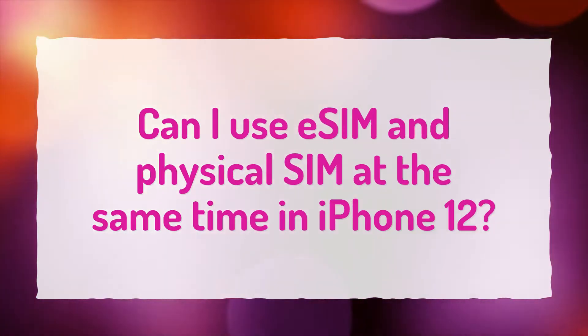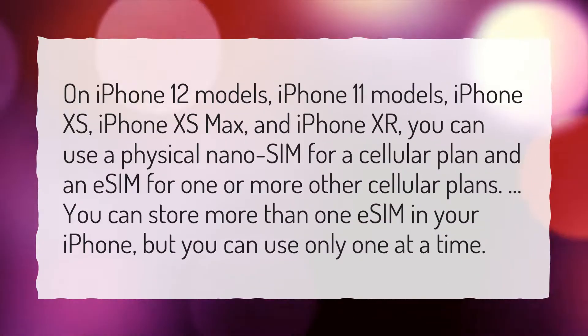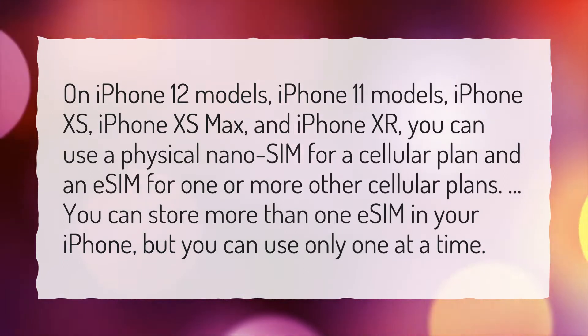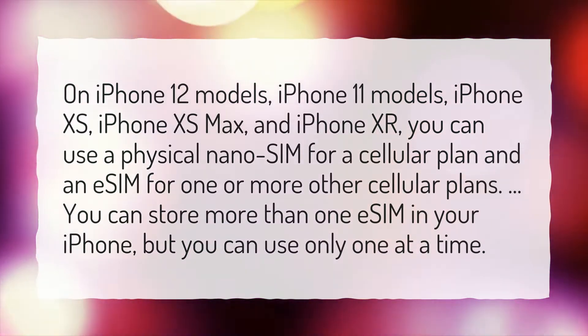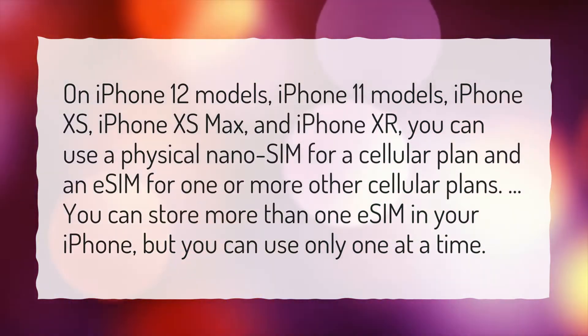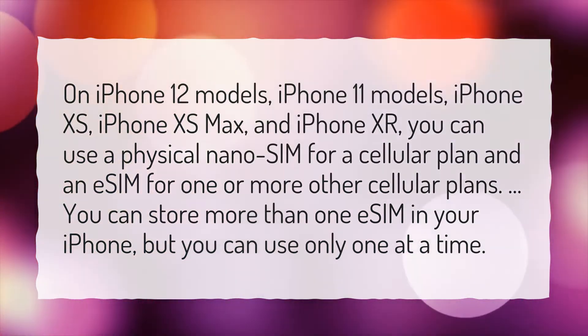Can I use eSIM and Physical SIM at the same time in iPhone 12? On iPhone 12 models, iPhone 11 models, iPhone XS, iPhone XS Max, and iPhone XR, you can use a physical nanoSIM for a cellular plan and an eSIM for one or more other cellular plans. You can store more than one eSIM in your iPhone, but you can use only one at a time.